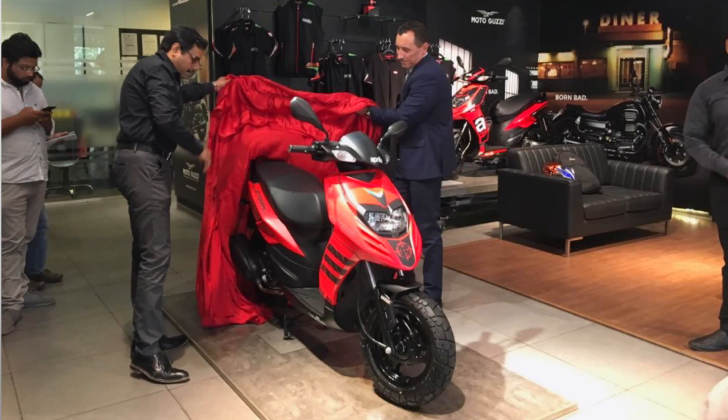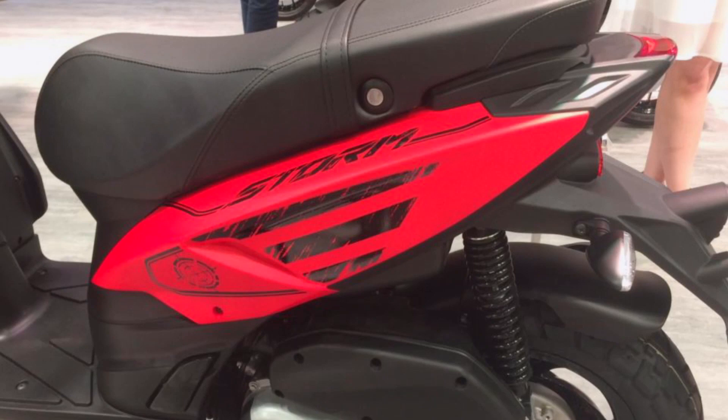After delaying the launch for more than a year, Aprilia has finally launched the STORM 125 in India, priced at Rs 65,000 ex-showroom. It competes against the TVS NTORQ, Honda Grazia, Hero Maestro 125 and Suzuki Bergman Street. It uses the same engine that comes on the SR 125 but gets drum brakes instead of disc brakes.